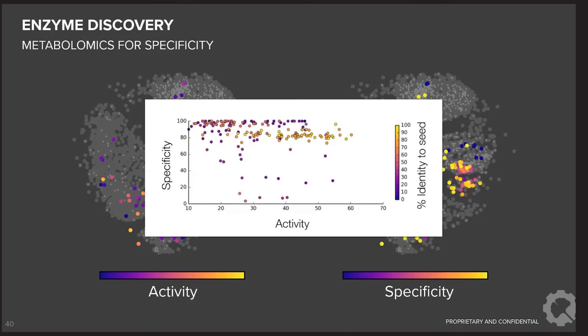When we plot specificity against activity and color points by how different the query sequence is from the sample protein used to seed the search, we can see that many proteins with desirable specificity and activity combinations are actually quite different from the starting protein. Without the high-throughput synthesis available from Twist, there would have been no motivation or rational reason to test these — and all these proteins would have gone undiscovered.